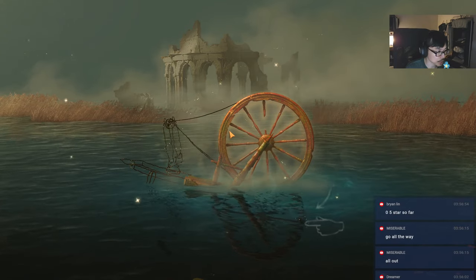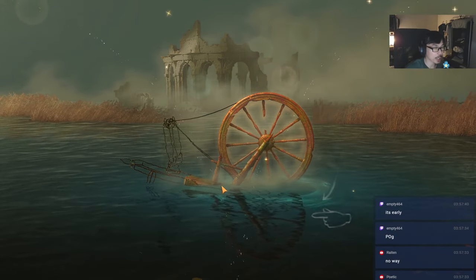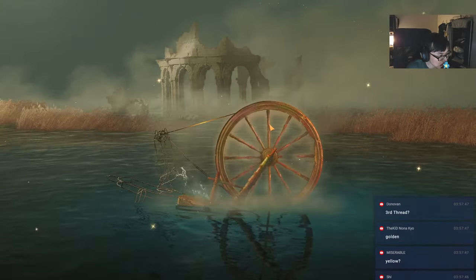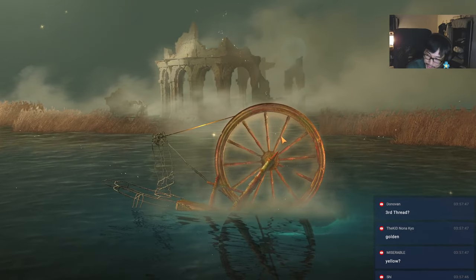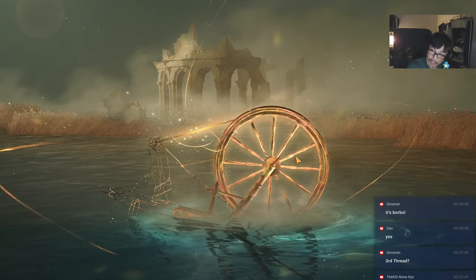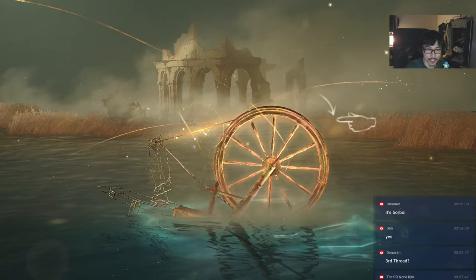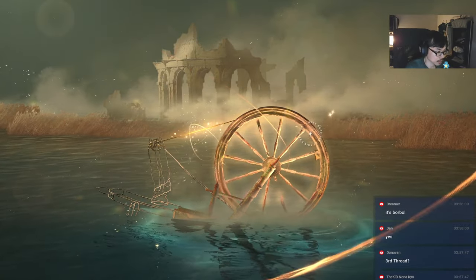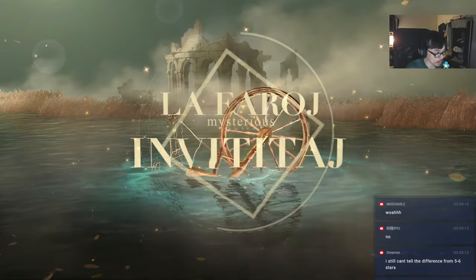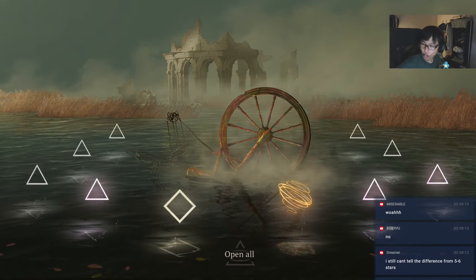Guys, that looks orange - is that a golden thread? I just want you guys who are not colorblind to tell me, is that a golden thread? That looks like it - I should have gone with single pull. Oh wow, wow, wow!